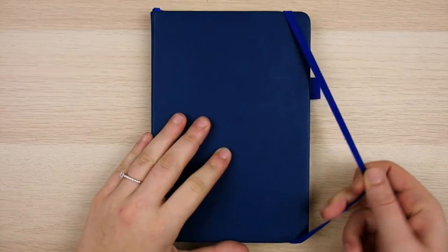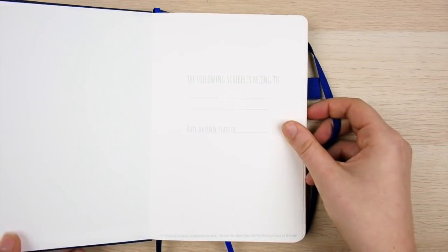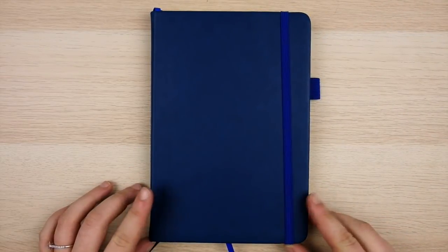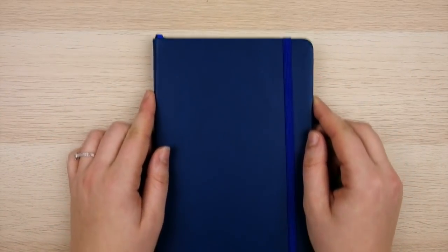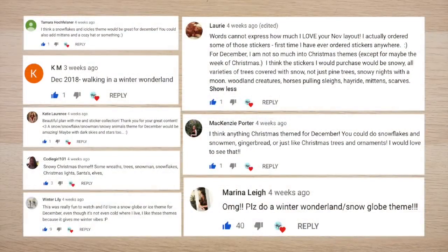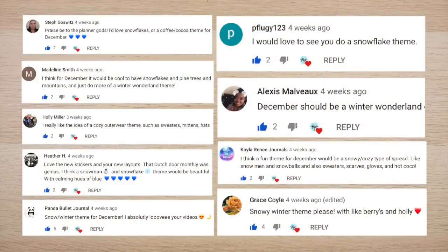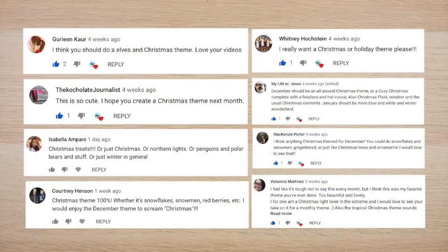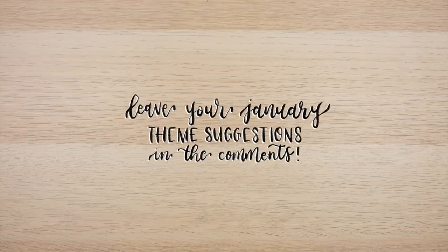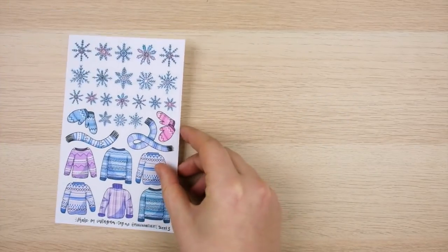I'm in a new Scribbles That Matter journal for this month since I just filled up my last one — stay tuned for a flip-through and migration video in the next couple weeks. I asked you guys in my last plan-with-me to comment your best December theme suggestions, and there were two clear winners: about half wanted a snow/snowflake theme and the other half were screaming for Christmas. So I had to be extra and designed both! Don't forget to leave your January theme suggestions in the comments below.